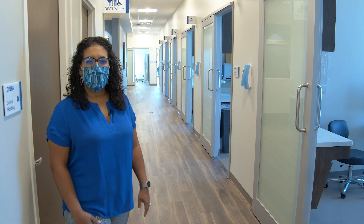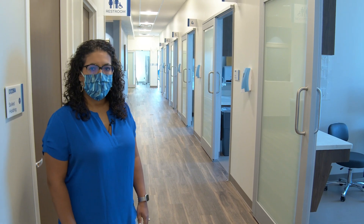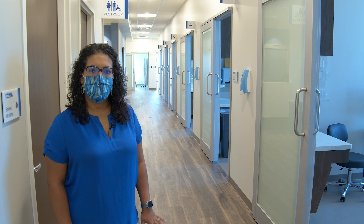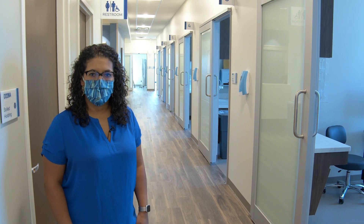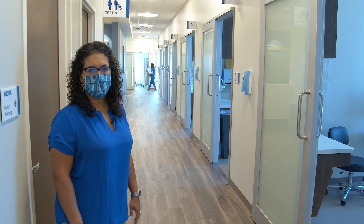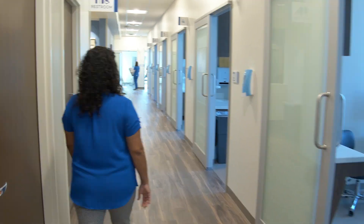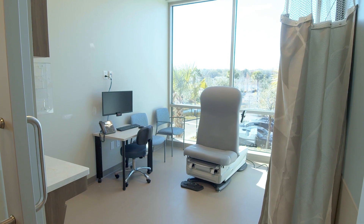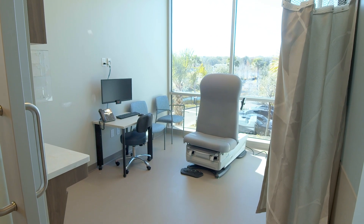This is our clinic space where we have 16 exam rooms and we'll serve a variety of specialties. We also have the ability to have on-site procedures located in a couple of our procedure rooms. Here we have an example of one of the typical exam rooms here in the clinic at Moffitt Wesley Chapel.